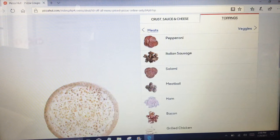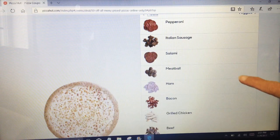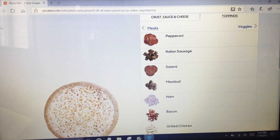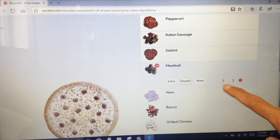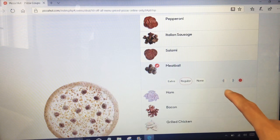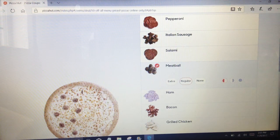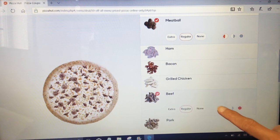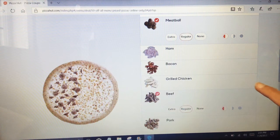Now let's go to toppings. We actually wanted it pure vegetarian, but you can choose pepperoni, sausage, salami, meatball, ham, bacon, or grilled chicken. I'm going to try something different this time and add meatball. This is a half and half order because our kids only like cheese, so you can pick which half — I'll pick the left half for meatballs. We don't eat pork or ham, only chicken and beef, so I'm going to add beef on half as well.